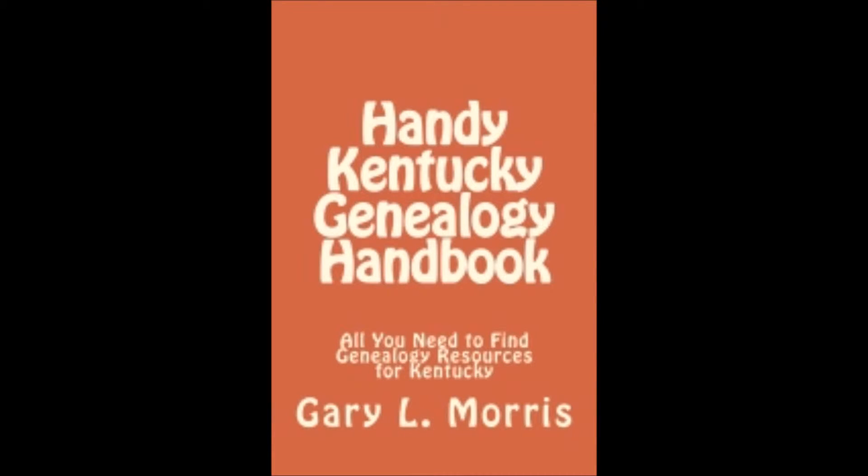The handy Kentucky Genealogy Handbook contains internet links, physical addresses, email addresses, telephone numbers, and lists the record holdings of every important archive and organization holding Kentucky genealogy records. In short, it contains everything you'll need to find Kentucky genealogy records fast.